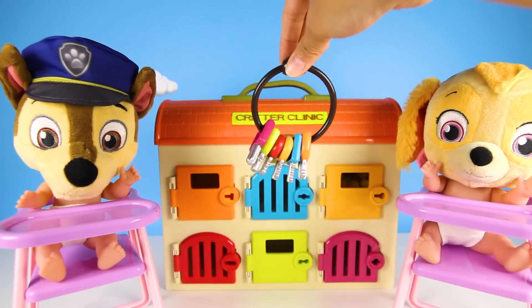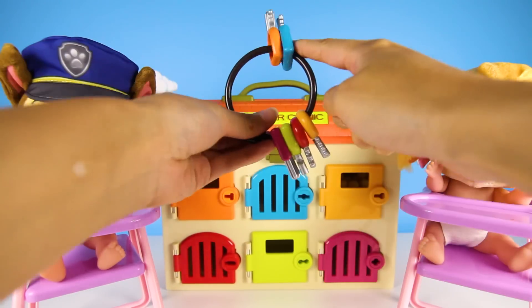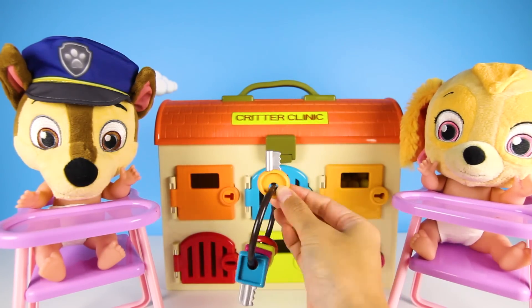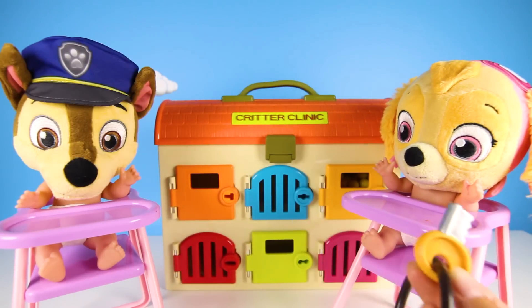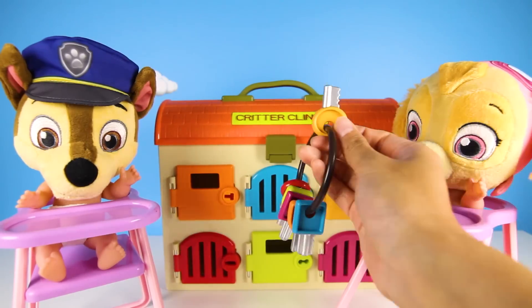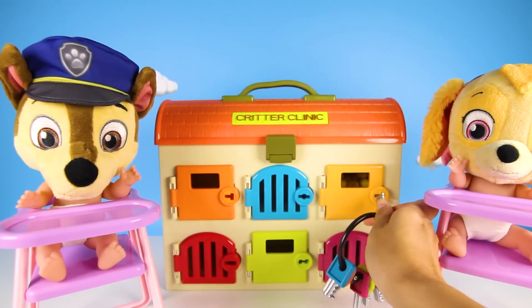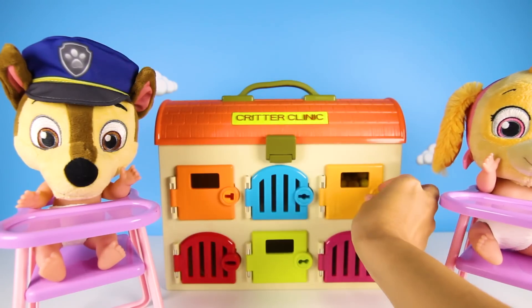Now it's Skye's turn! Let's pick a color — this one! This cool bright color here! Skye, which door does this key open? Let me see! Not that one! It must be this one — this one, Teacher Ellie! It opens this yellow door! OK Skye, let's try it out to see! What do we have here?